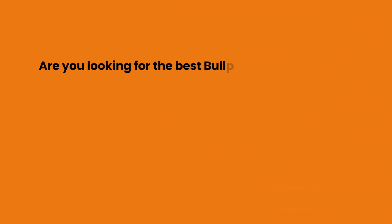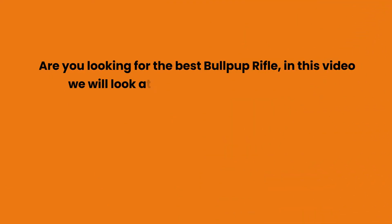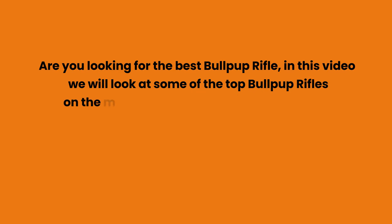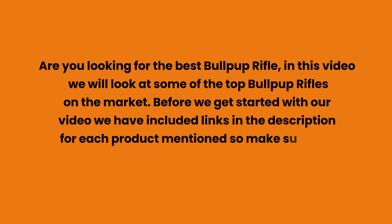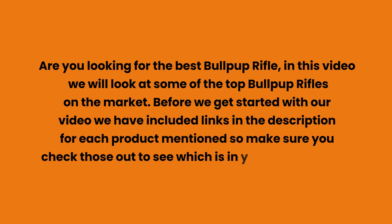Are you looking for the best bullpup rifle? In this video we will look at some of the top bullpup rifles on the market. Before we get started, we have included links in the description for each product mentioned, so make sure you check those out to see which is in your budget range.